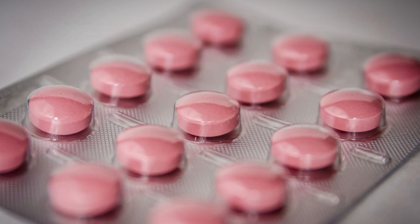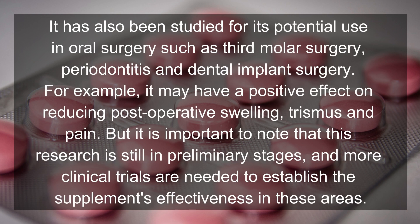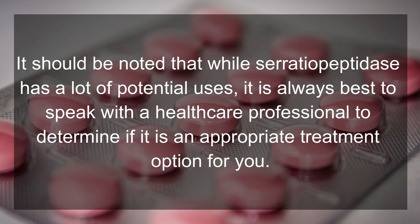It has also been studied for its potential use in oral surgery, such as third molar surgery, periodontitis, and dental implant surgery. For example, it may have a positive effect on reducing post-operative swelling, trismus, and pain. However, it is important to note that this research is still in preliminary stages and more clinical trials are needed to establish the supplement's effectiveness in these areas. It is always best to speak with a healthcare professional to determine if serratia peptidase is an appropriate treatment option for you.